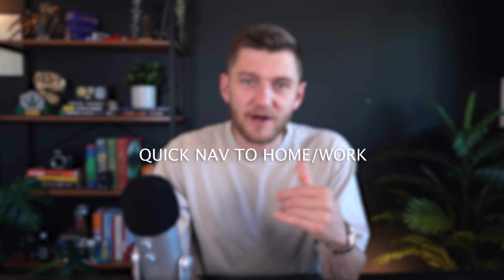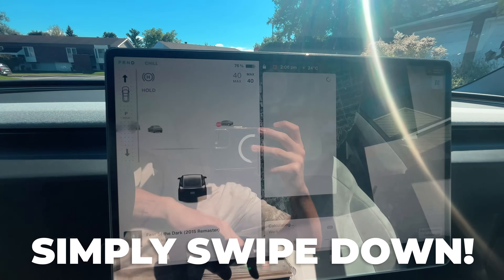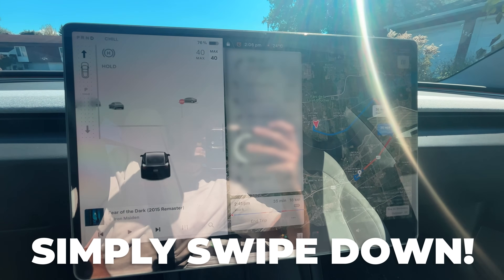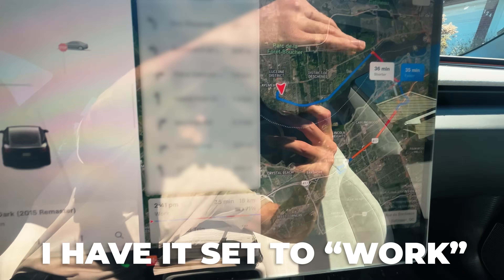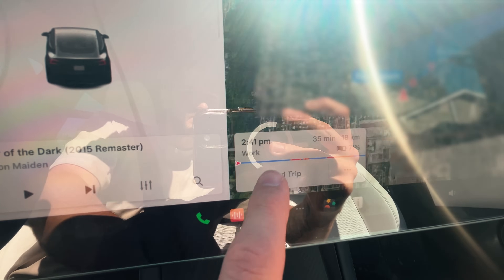If you're out and about and looking for a quicker way to navigate back home or to work, instead of manually writing out the address or clicking on the home or work icon, you can more easily do this by swiping up or down on the navigation bar. With one single swipe, your Tesla will instantly start navigating to either your home or work address depending on what you've chosen — a really fast and easy shortcut.